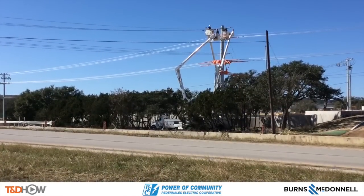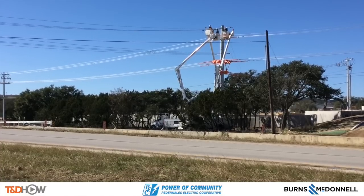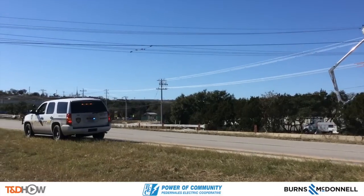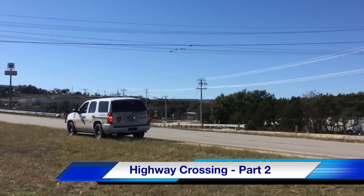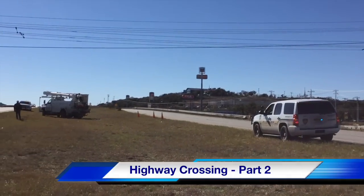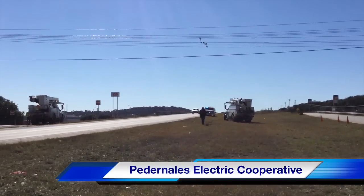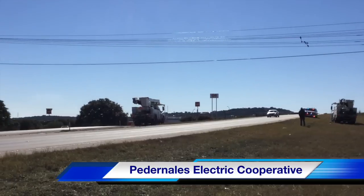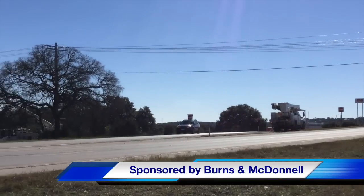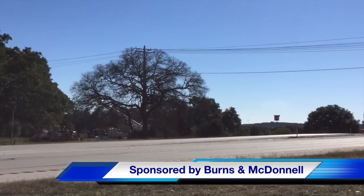As we pan back across State Highway 281 just north of San Antonio, Texas, you will see a new energized road crossing of three conductors plus a neutral. That concludes our TND Howe Video on a highway crossing part two. Our participating utility was Pedernales Electric Cooperative and this video is sponsored by Burns and McDonnell. Once again I am Jim Ducart with TND Howe Videos — thank you so much for watching.